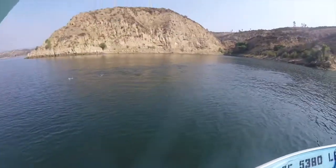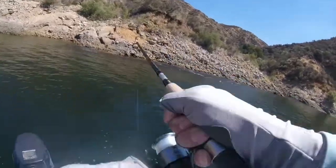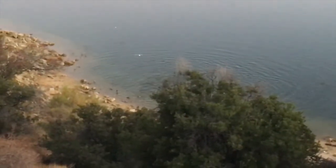Number one, the easiest is boils. You find boils, the fish are going to be biting — very easy to catch them. The second thing is birds. See a bunch of birds and they're hunting and they're aggressive and they're all on the water — they're usually going after boils or bait feeding fish. Either way, that's always a good sign.